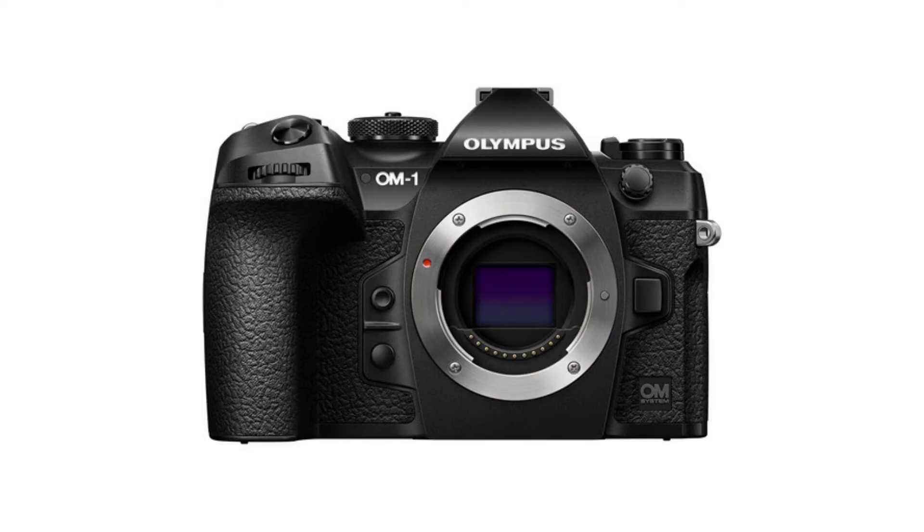Should I create this video or not? I am confused because I created so many videos about the OM Digital OM-1 where I said that you just should not buy that particular camera.